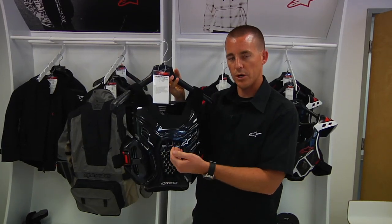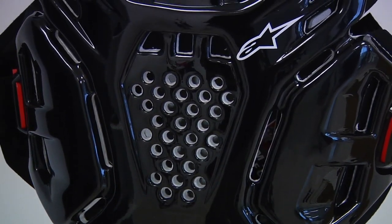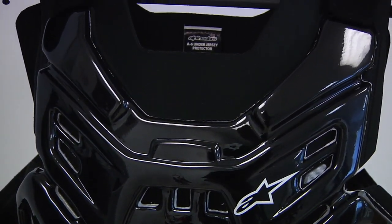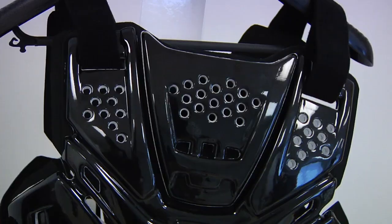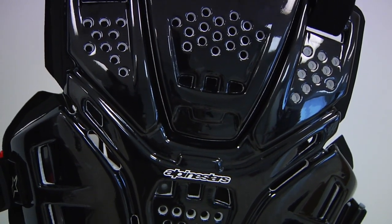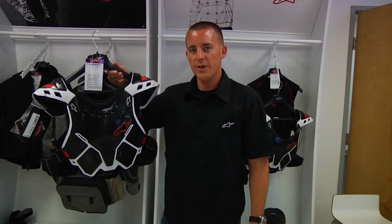The A6 is composed of a three-layer system: it's got a polycarbonate shell which helps with impact protection, an EPP foam backing which also helps with impact and roost deflection as well as comfort, and a third layer which is an EVA foam pad on the inside for comfort against your body. Since this is worn under the jersey, it has adjustment straps on the top and sides for a customized fit, and it integrates exactly with the bionic neck support system to provide full upper body protection.